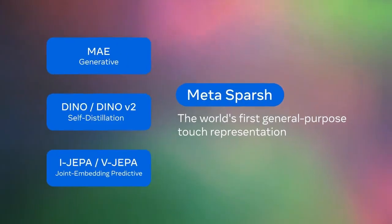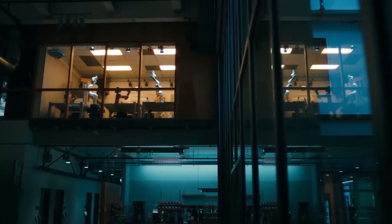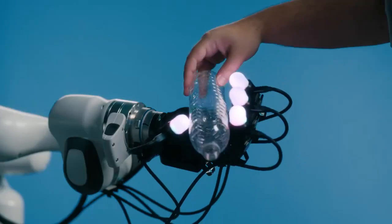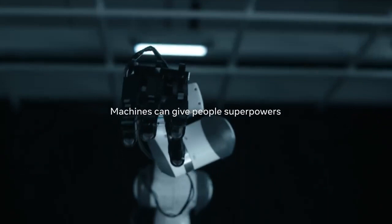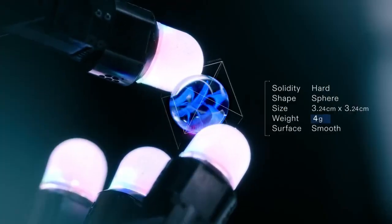An artificial fingertip with multimodal sensing. Meta has developed an artificial fingertip with multimodal sensing — a robot finger that's not only touch-sensitive but also capable of interpreting different types of sensory feedback like texture, pressure, and even tiny vibrations. This multimodal fingertip means that robots can go beyond just feeling an object — they can understand it. For example, if a robot is picking up an egg, with this advanced fingertip it can sense how much pressure it's applying and even detect if it's starting to crack the egg.